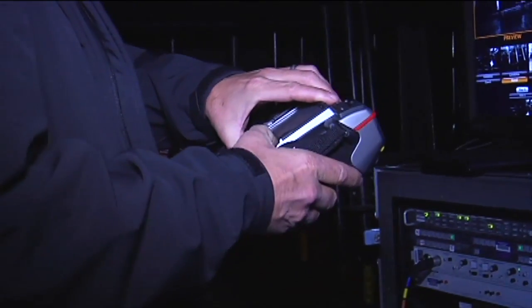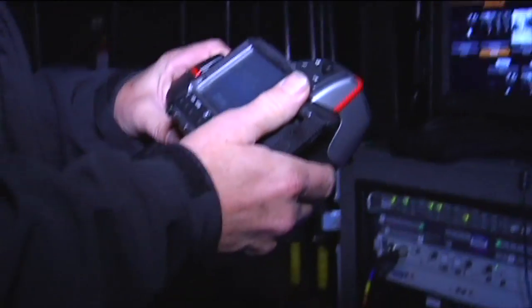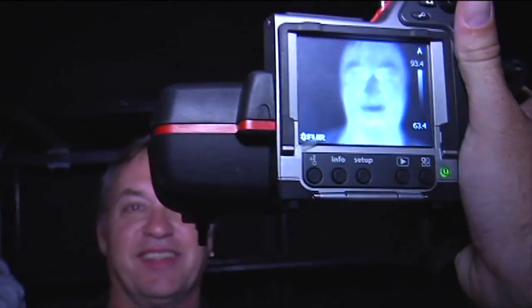This is our little thermal camera — one of them, we've got a couple. The cool thing about this is it needs absolutely zero light because it only reads heat. It's not like your normal infrared cameras where things come out kind of green like a security camera. You can really tell how your circulation is, and it's nice for finding electrical faults in the system as well in our off time.